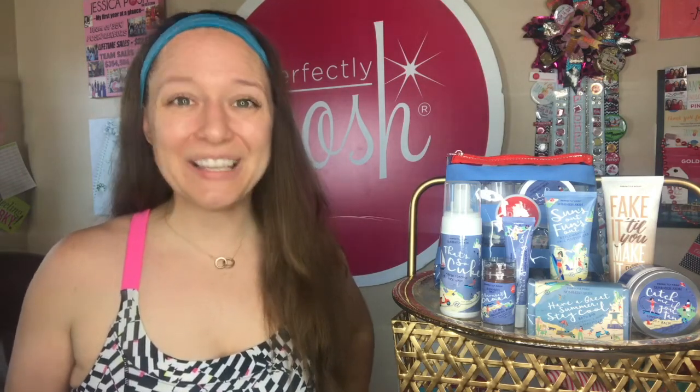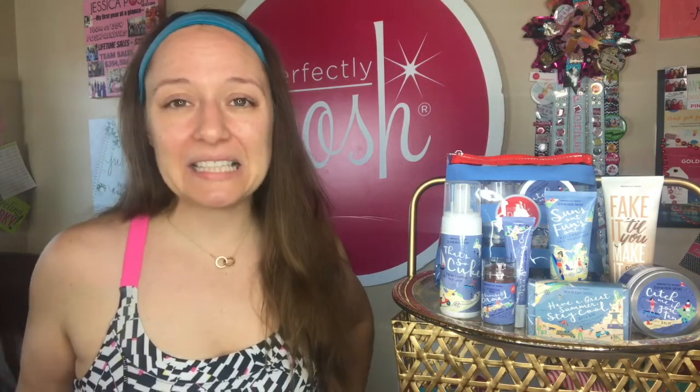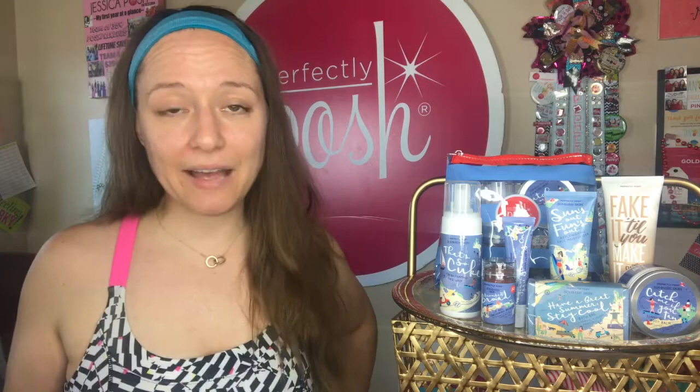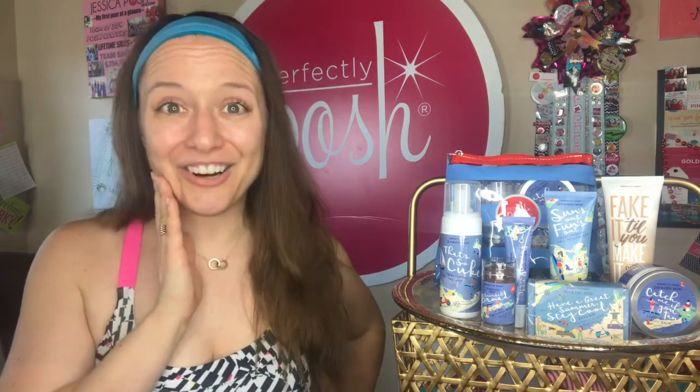This season Posh released its very first line extension — an extra set of fun products not available in our regular everyday catalog. In the summertime our skin has needs it might not otherwise have all year-round. It's much warmer, and we want a lighter moisturizer that still does its job but feels a little lighter on the skin.